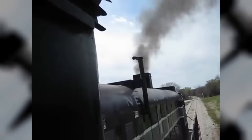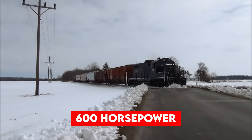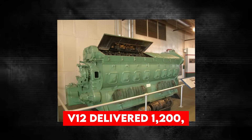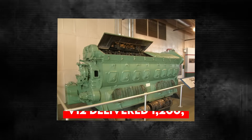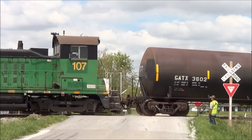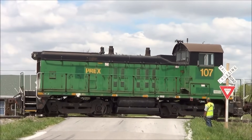The power output was revolutionary for its time. The V6 produced 600 horsepower, the V8 cranked out 800, the V12 delivered 1,200, and the mighty V16 pushed an impressive 1,600 horsepower at just 800 RPM.